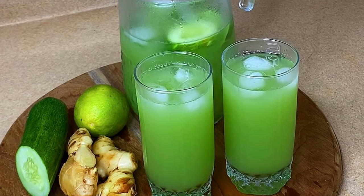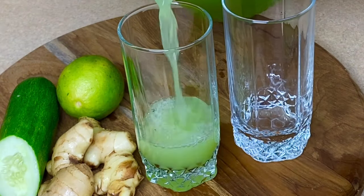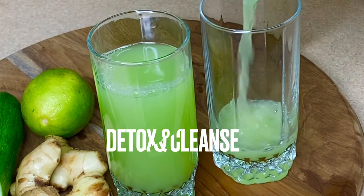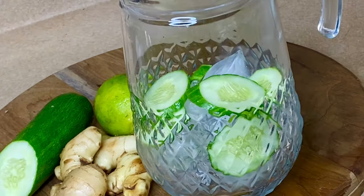Hi everyone, it's Raquel of Raquel's Caribbean Cuisine. With all that junk we have been eating over the holiday season, our bodies will need a natural detox and cleanse. So today I'm going to be making a naturally cleansing cucumber, ginger, and lime juice.